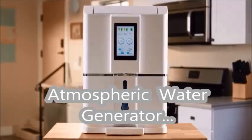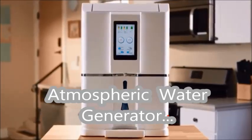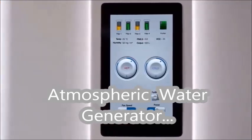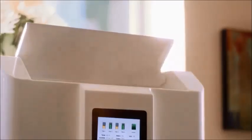An atmospheric water generator that pulls moisture out of the most readily available resource — the air around us — and creates potable water. Everything you need is contained within the unit. Simply plug it in, turn it on, and it begins a three-cycle process.